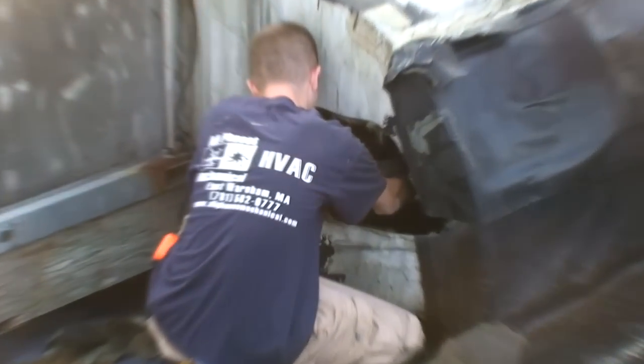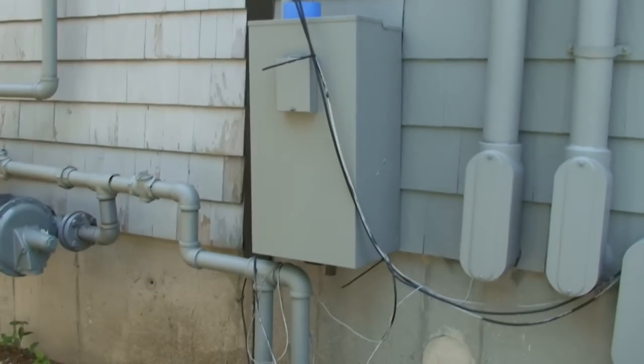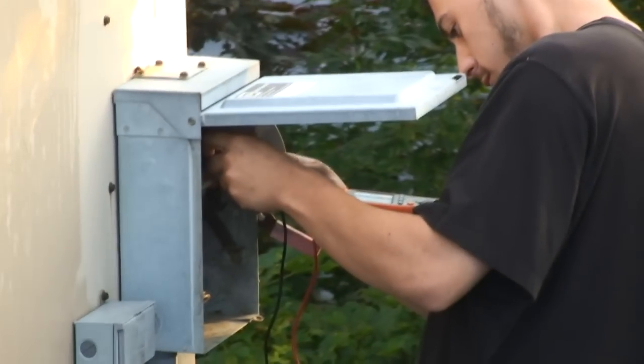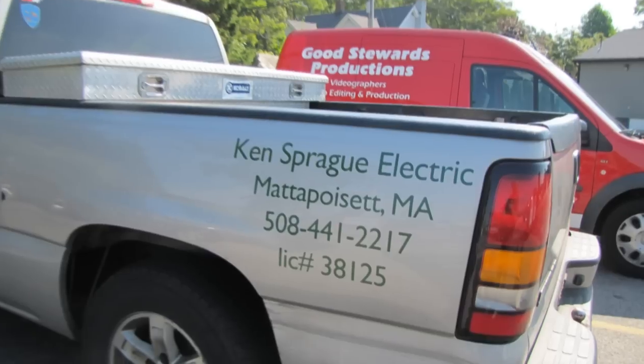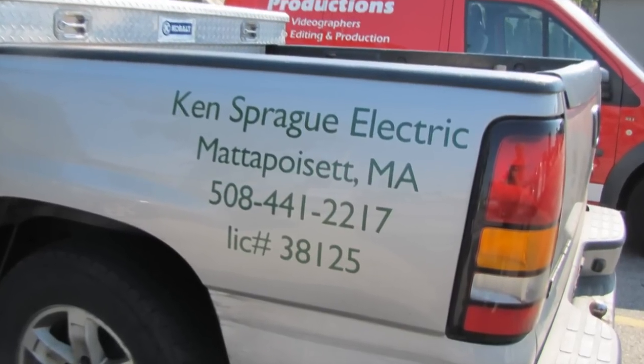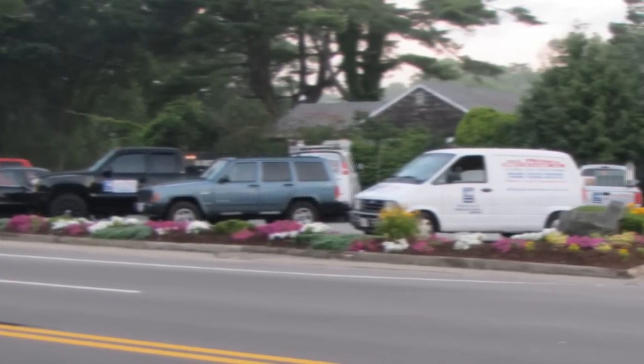We have sheet metal guys there. We had licensed electricians, which we have as in-house direct employees at All Phases Mechanical, but we also have Ken Spreg working on this particular job as a licensed electrician. We take on all phases and aspects of a job so the homeowner or building owner will not have to hire individual subs.